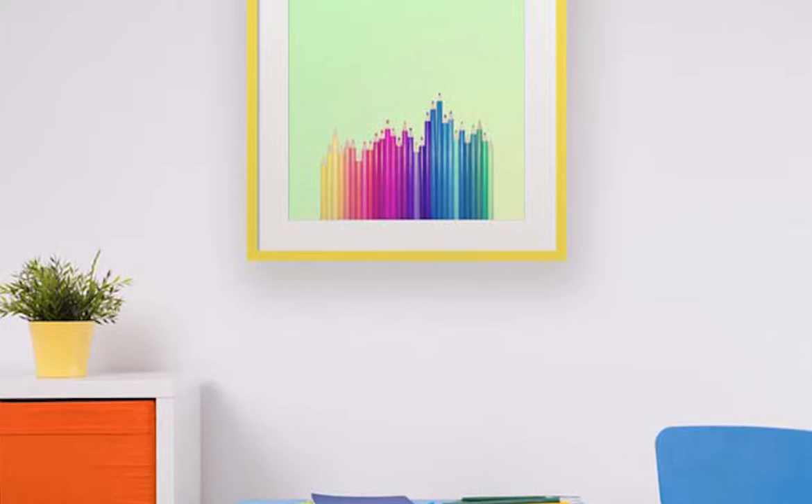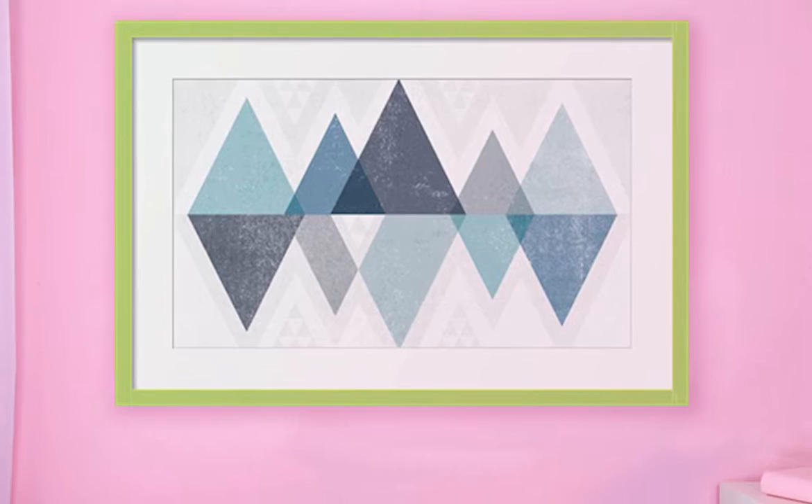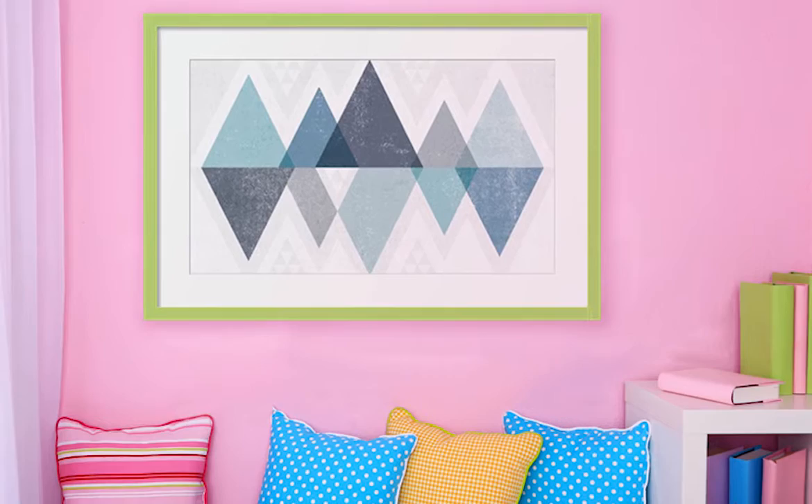Showcase this piece of art with a white matte and canary yellow frame to create a stellar complement to the artwork. If you're looking for a simple, clean cut look, check out the prints that showcase geometric shapes using muted colors. Pairing this piece with a white matte and green frame gives it a pop against the wall.